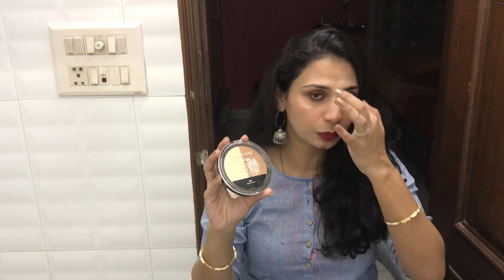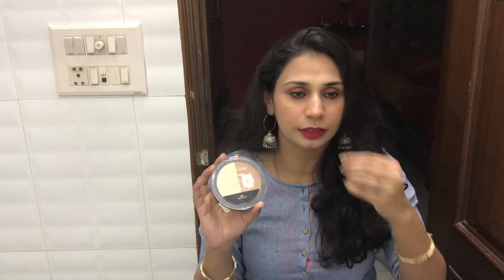It is also travel friendly. If you are going on a vacation and just want a bronzed look without carrying a lot of products, you can use your eyeshadow as a contour or bronzer for your face. Just experiment and play with your makeup.